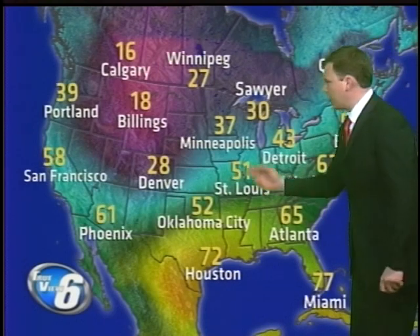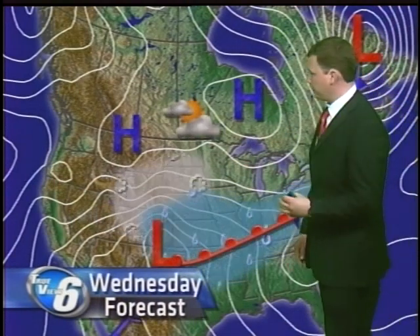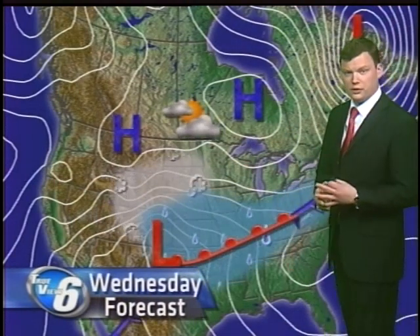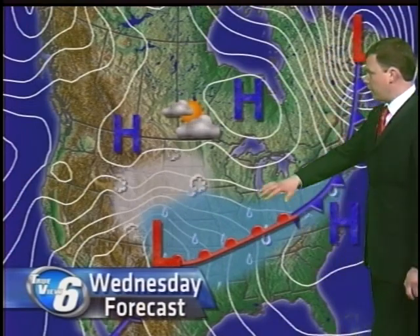Here's a look at the big map. Warmer air is starting to surge north ahead of the front, and behind the front we can see this trough really digging in. That'll manage to draw a lot of cold air down, and those temperature differences are what fuels severe weather and obviously this wintry mix that we'll be talking about.